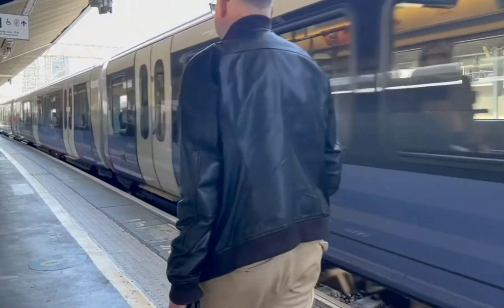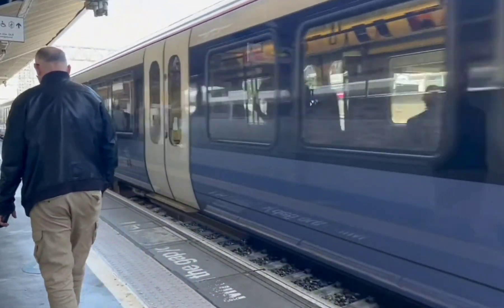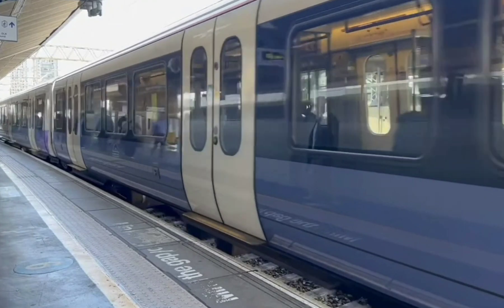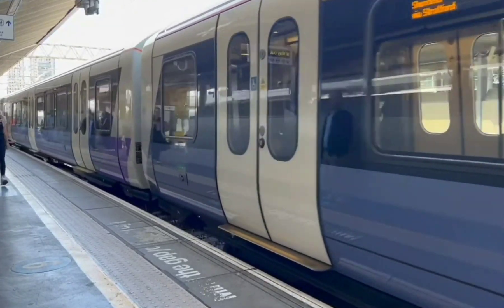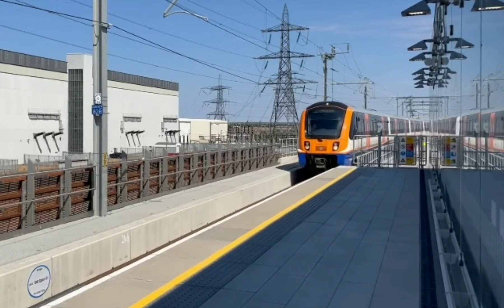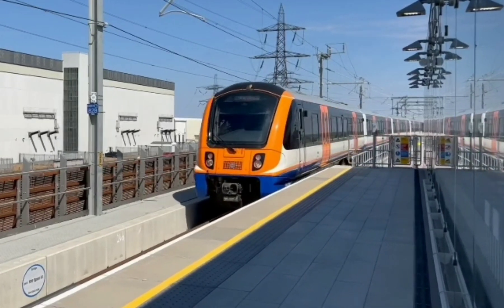First off, let's talk about the benefits. This station is expected to significantly reduce travel times across London and beyond. For example, journeys to Birmingham will be cut down to just 50 minutes. Plus, it will ease congestion on existing transport networks.